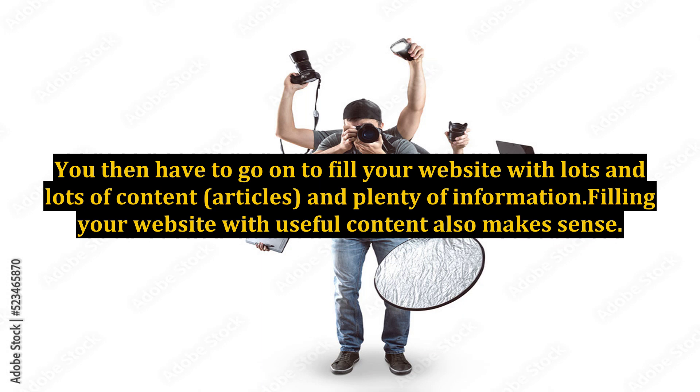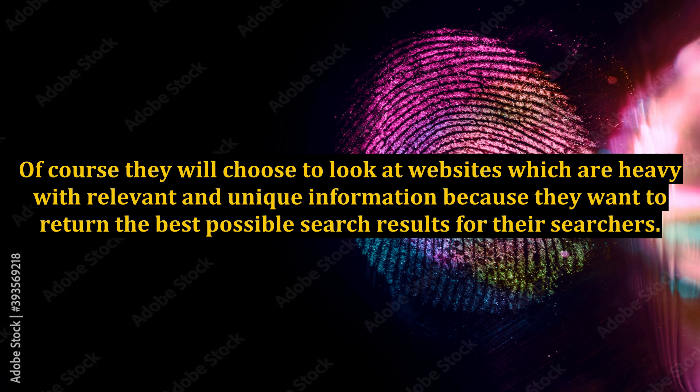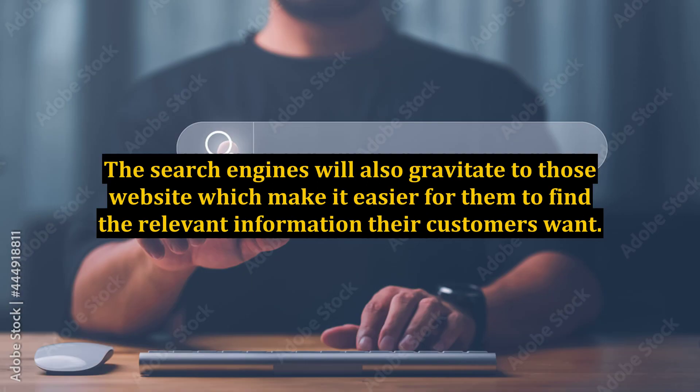Think about it from the search engine's point of view. If there are millions and millions of websites out there, which do you think they will choose? Of course they will choose to look at websites which are heavy with relevant and unique information, because they want to return the best possible search results for their searchers. The search engines will also gravitate to those websites which make it easier for them to find the relevant information their customers want.